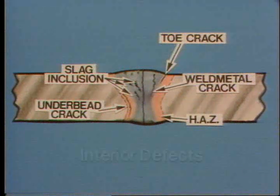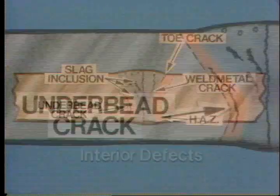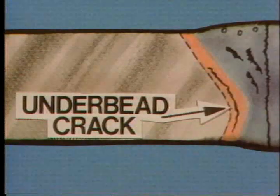Under bead cracking, slag inclusion, and all defects found below the surface are known as interior defects. Under bead cracks occur in the heat affected zone — usually fairly small, but sometimes they join together to form one long crack. Slag inclusions are due to bad welding techniques; they are pieces of slag or solid metal left trapped during the welding process.